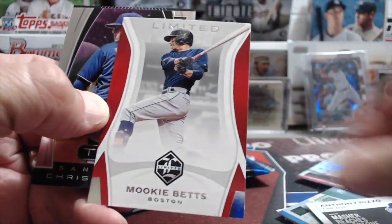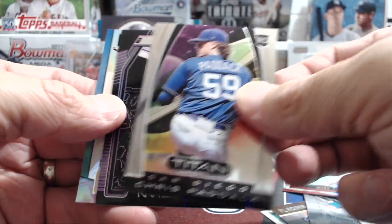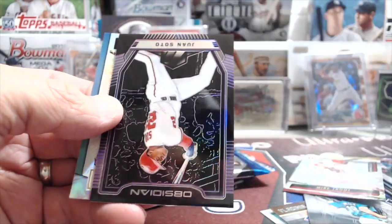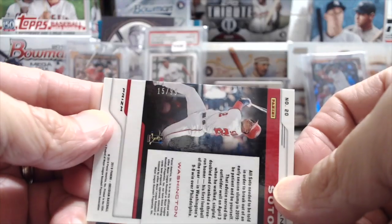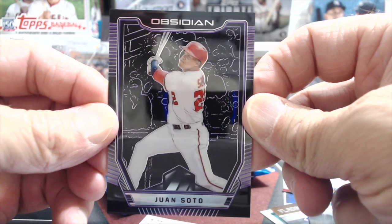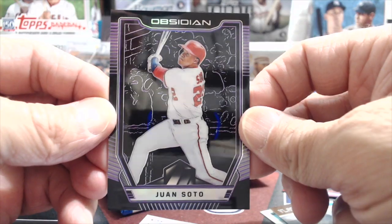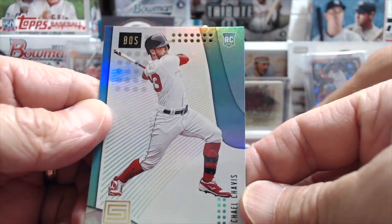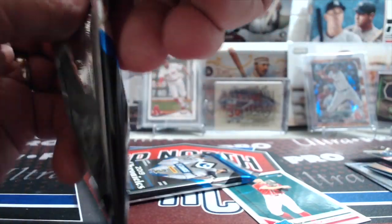There's a Rizzo and a Mookie Betts Limited — those are nice looking. Chris Paddock. That's the Titan. And then here's a Juan Soto — that's a numbered one. This is purple, so that's gonna be numbered at the higher number... actually 99. That's pretty cool, that's actually super sweet. I don't think we've pulled many colored Obsidian besides those first off the line ones. That's a pretty good pull — pretty hot. And a Chavis. I don't know that we have this rookie of his yet. So that was pretty decent right there. We had a Vlad.